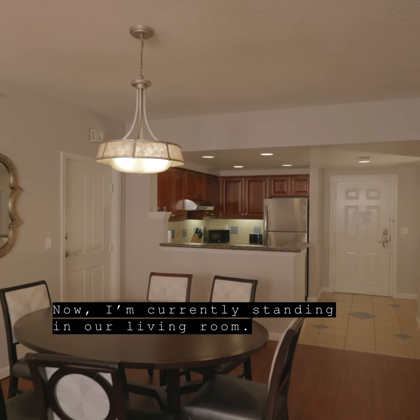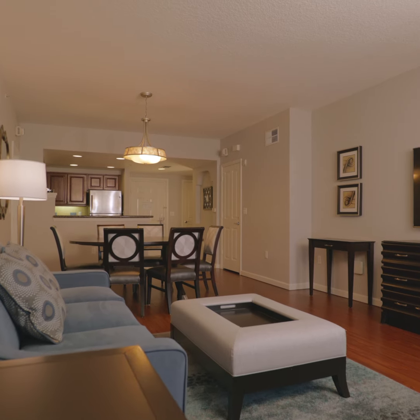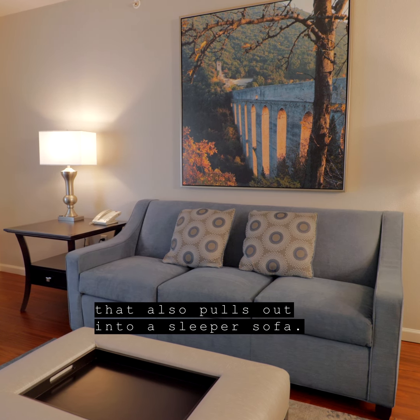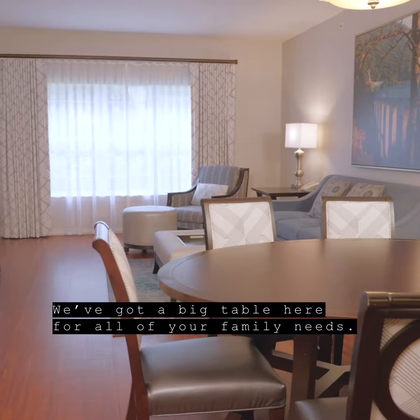Now I'm currently standing in our living room. Each room is beautifully decorated and it comes with a couch that also pulls out into a sleeper sofa. We've got a big table here for all of your family needs.